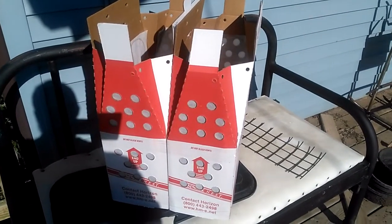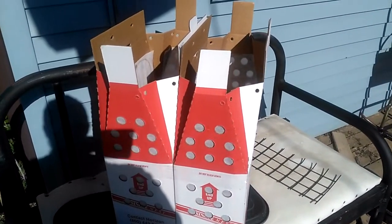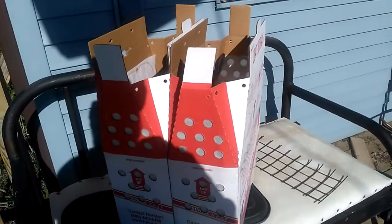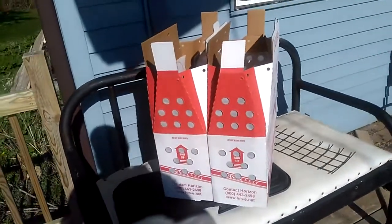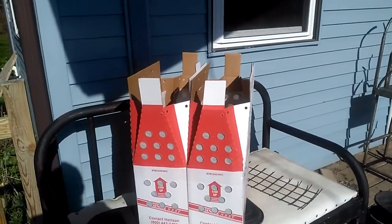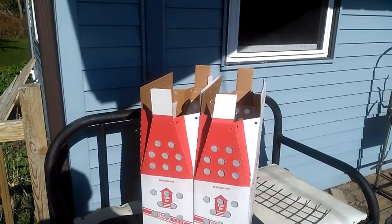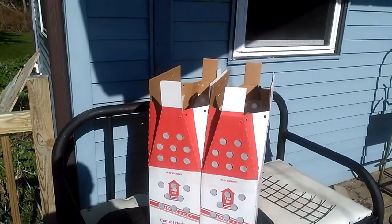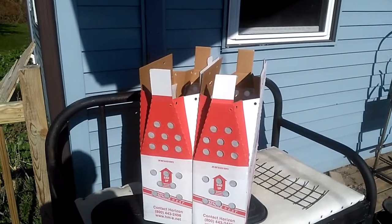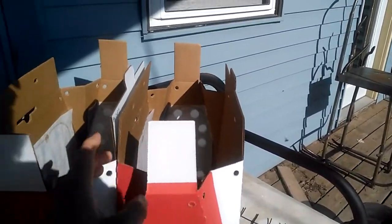You'll want to call your post office, let them know you're shipping birds, and find out when the mail truck arrives for transit. At my old post office the truck arrived around 4 PM, so I'd bring birds in around 3:30. At my new post office, I take them in around 11 AM because they close at noon. The idea is to keep the birds in the box for as short a period of time as possible.